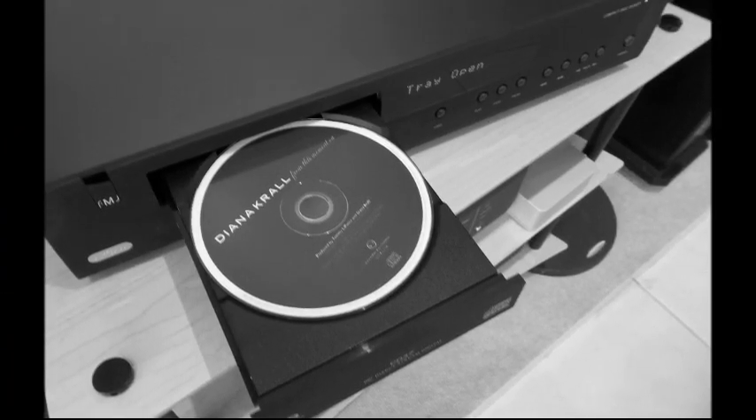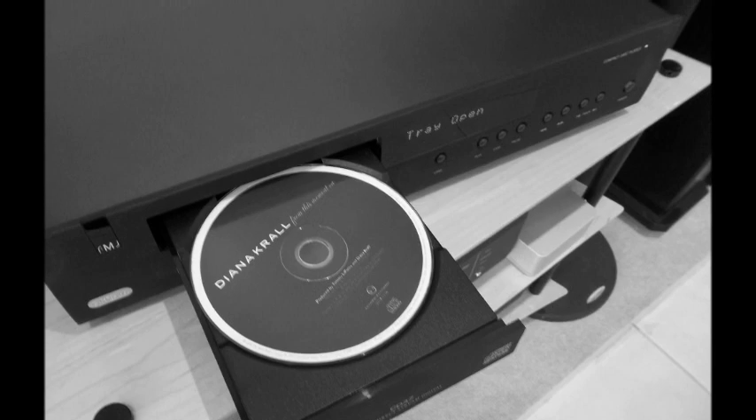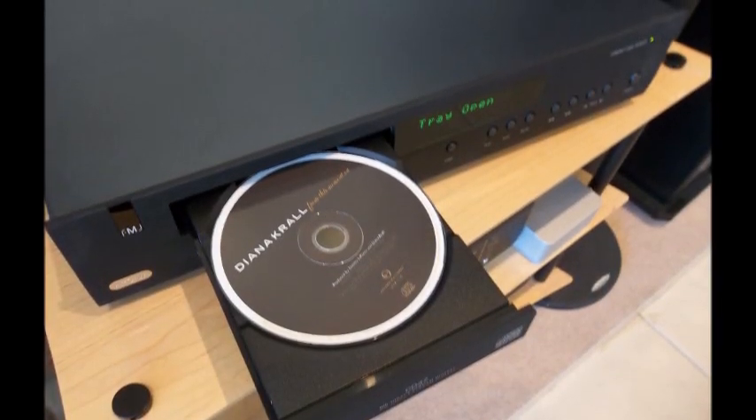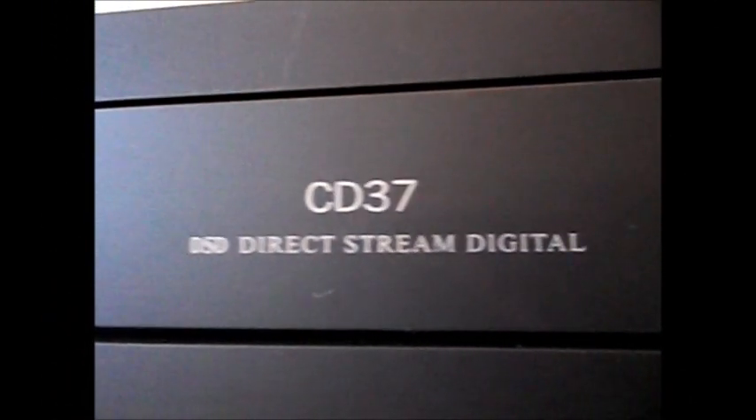ARCAM's FMJ CD37 is the range-topping CD player that boasts features beyond its price tag. Not just a CD player, but a fully advanced Super Audio CD player too. The ARCAM CD37 has been designed to give reliable performance within many contexts, providing outstanding audio every time the system is in operation. The Wolfson 8741 DAC is capable of reading data from both CD and SACD with tremendously low jitter errors.